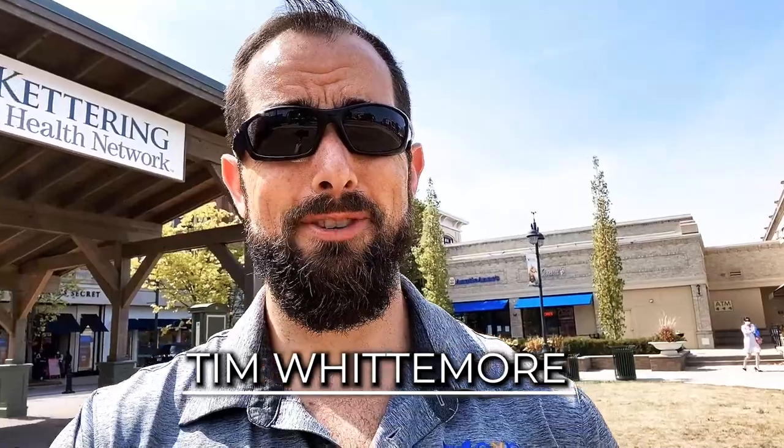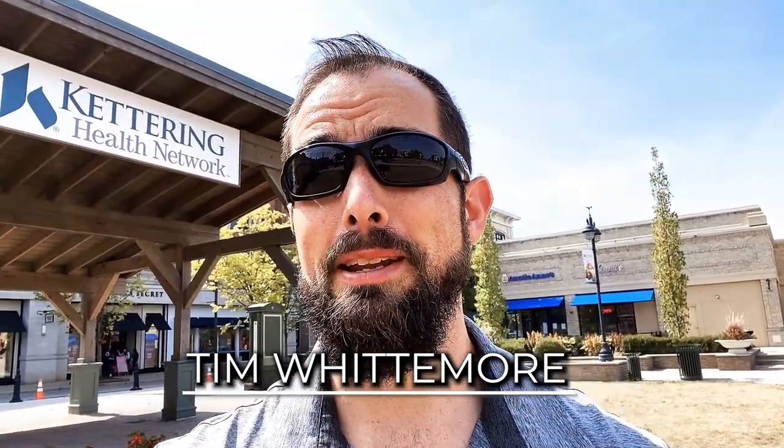What's up everybody, this is Tim Whittemore with the Whittemore Group right here in Dayton, Ohio and currently in Beaver Creek. If this is your first time to our channel, we do tons and tons of videos about everything you need to know about our area.